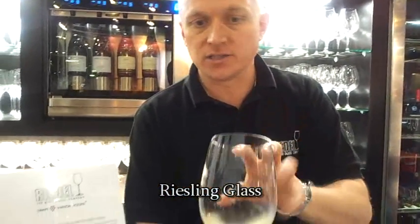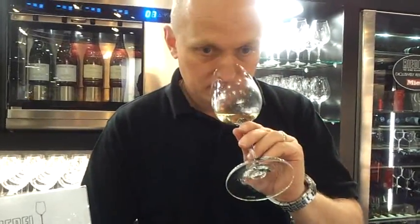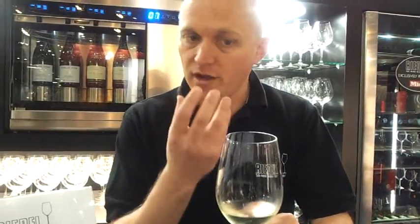Smaller bowl shape in comparison to the other glasses and quite tulip-shaped at the top, which just keeps the aromas in the glass first of all. It's obviously quite a delicate sort of wine, so they funnel the aromas quite nicely.